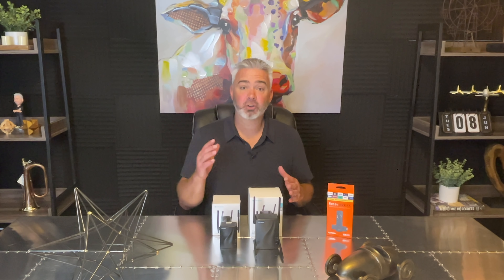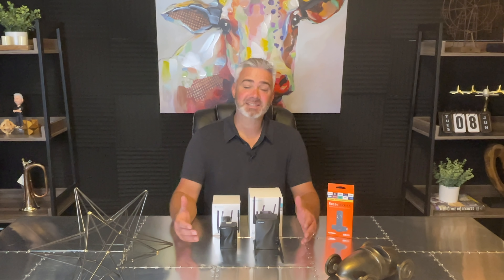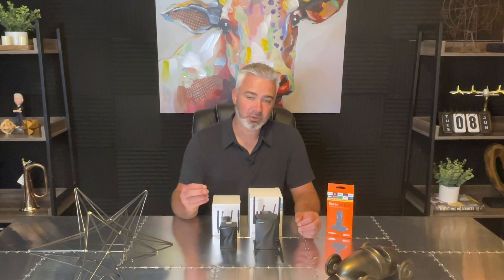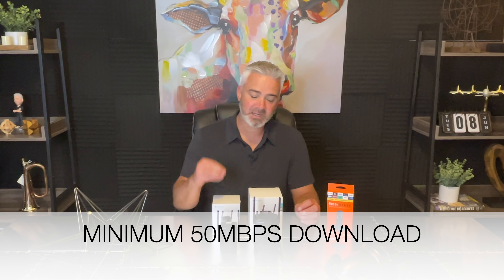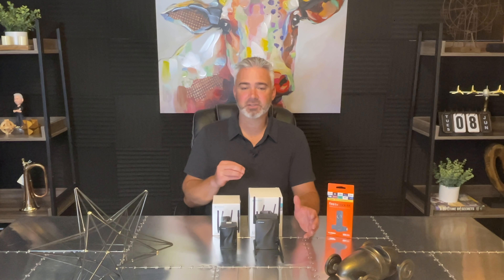When you download that speed tester and run a speed test on your network, you're going to get a speed number. You're going to be looking for the download speed, not the upload speed — unless you're uploading to something like YouTube. But streaming is a download process, so look for the download speed. You want that to be at least 50 megabits per second. If you're not getting 50, this portion of the video is going to be very helpful for you.